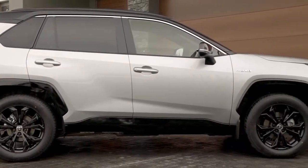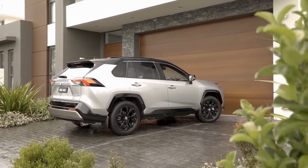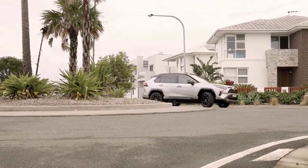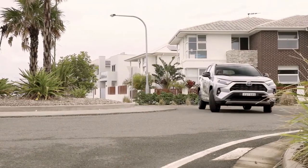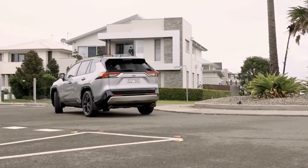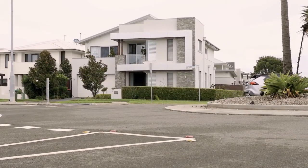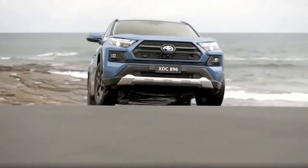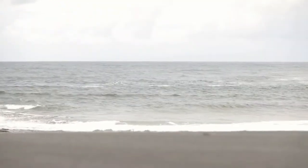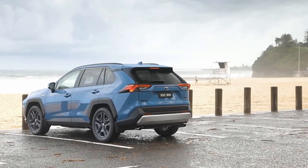The 2022 Toyota RAV4 has a starting price of $26,525, plus a destination charge of $1,215. All-wheel drive adds $975. At the top of the range is the TRD Off-Road RAV4, with all-wheel drive as standard, starting at $36,465.